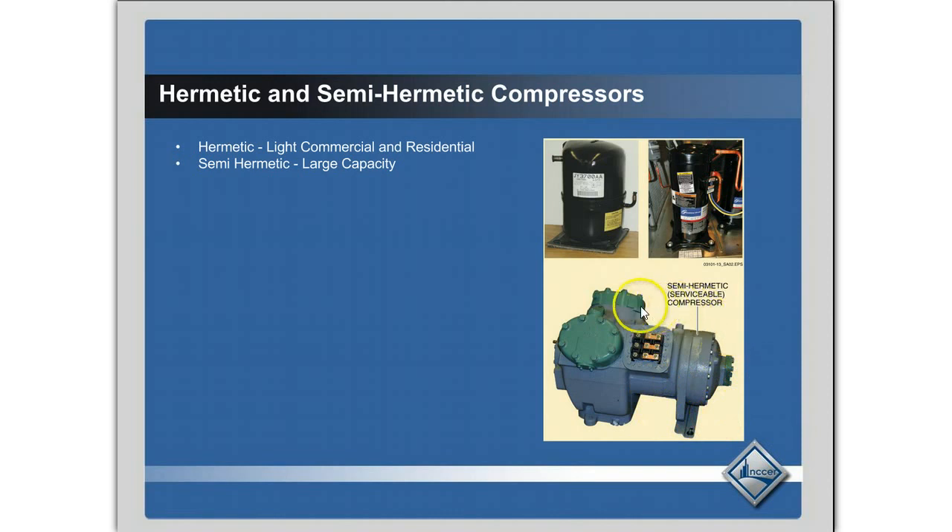Semi-hermetic compressors are larger capacity compressors — they get as big as Volkswagen engines in supermarket refrigeration. As you can see, there are bolts and unloaders you can take off, and these can be completely rebuilt — they are serviceable. Depending on the company you work for, they may rebuild them in place, but most companies will pull out the semi-hermetic compressor and ship it back to the manufacturer and have a refurbished compressor sent back. It's usually the quickest and easiest way.